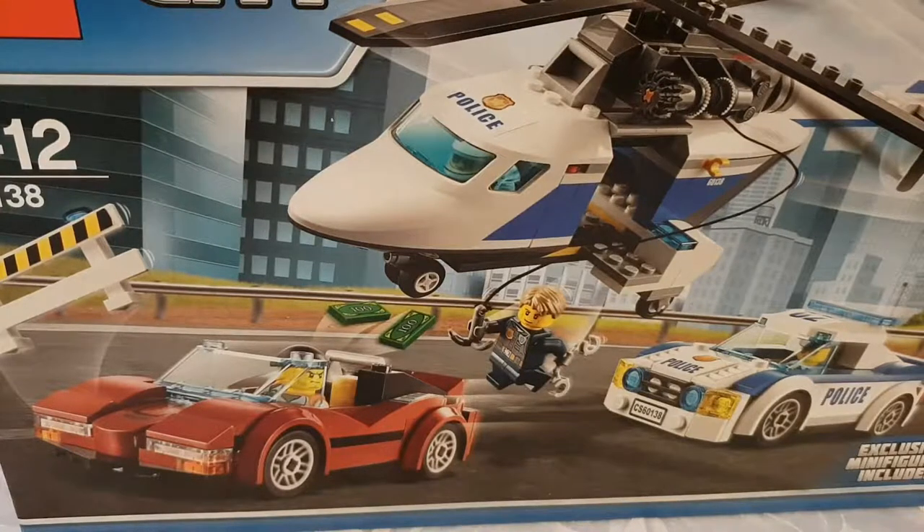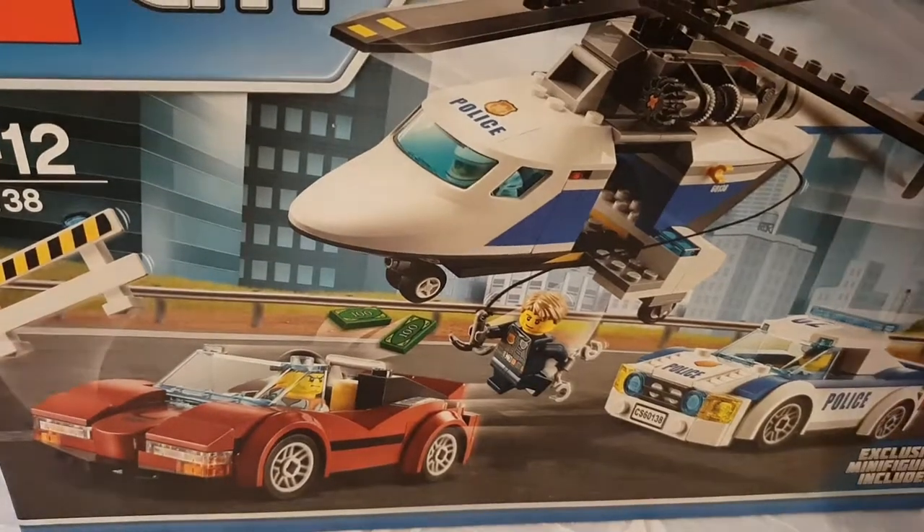Hello folks, welcome to another episode of Cole's Copters. Today I've been sent this fantastic LEGO set — it's the LEGO City Police Chase. It includes an exclusive minifigure, a helicopter, a police car, a robber in a stolen car, some minifigures, and lots of little extras and accessories.